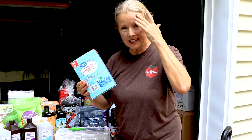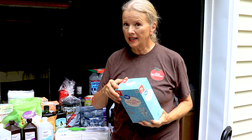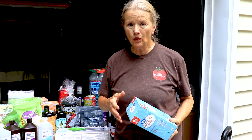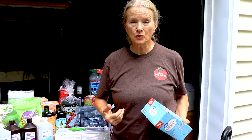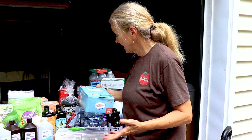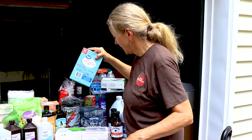Moving on to Walmart — I got plastic cutlery because if the city water went down and I had a problem with my cistern, the last thing I want to do is use precious stored water to wash dishes. Hopefully it would be a short-term thing. I got a set of 32.